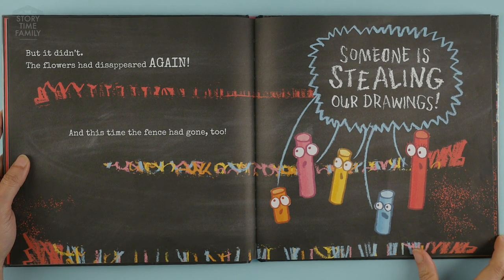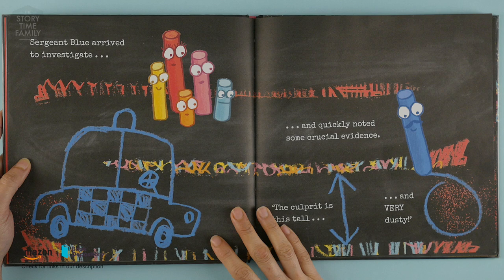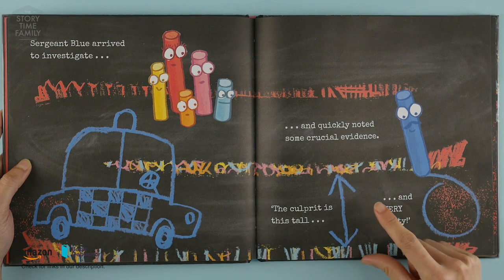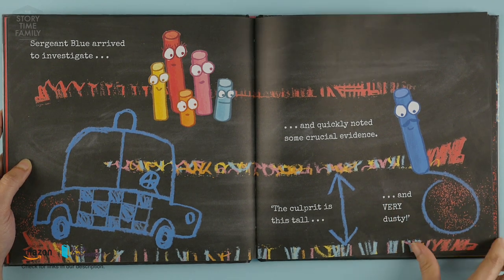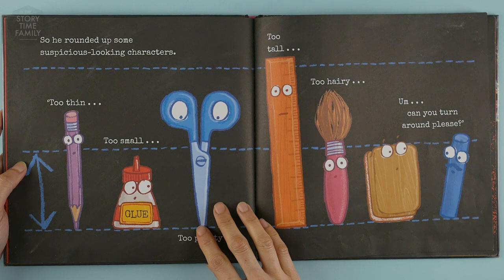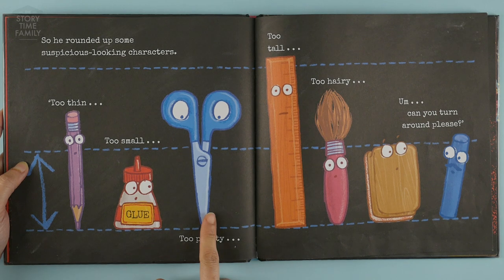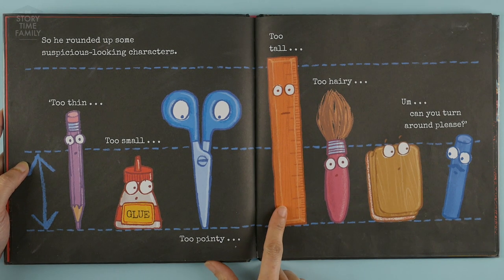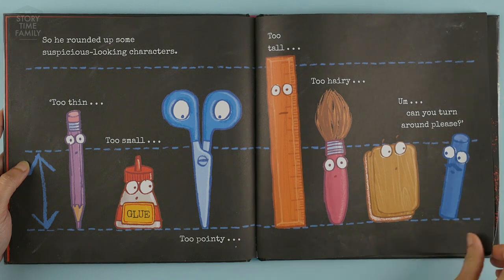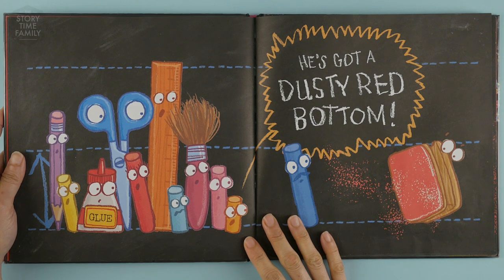'Someone is stealing our drawings!' Sergeant Blue arrived to investigate and quickly noted some crucial evidence. 'The culprit is tall and very dusty.' So he rounded up some suspicious-looking characters — too thin, too small, too pointy, too tall, too hairy. 'Can you turn around please?' He's got a dusty red bottom!